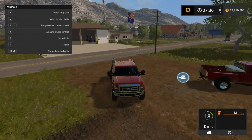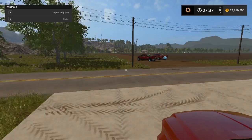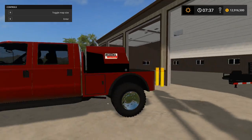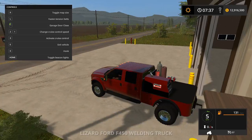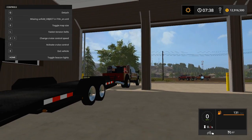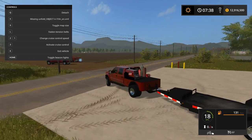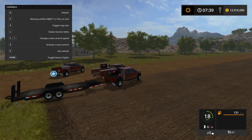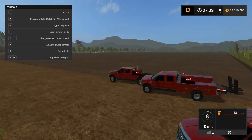Then we'll go grab the trailer. It also has straps — very nice detail. It's a nice little car trailer. I would like to see dual functionality of the straps and load lock, but that'd be pretty easy to put in.